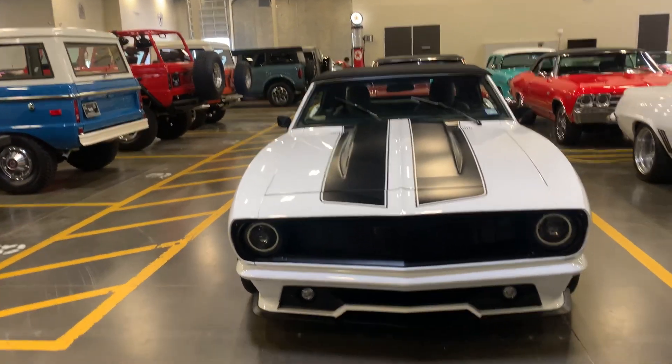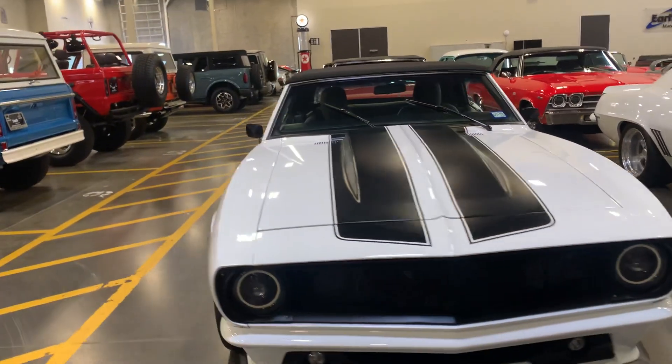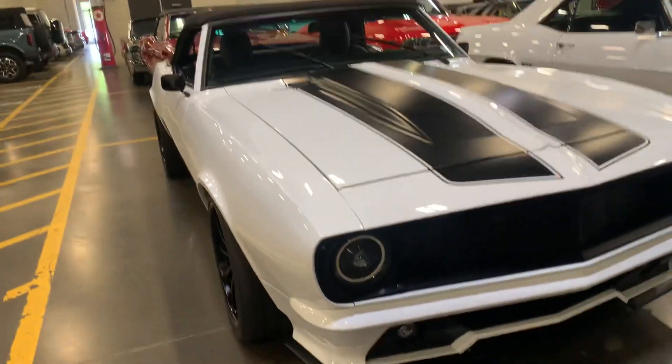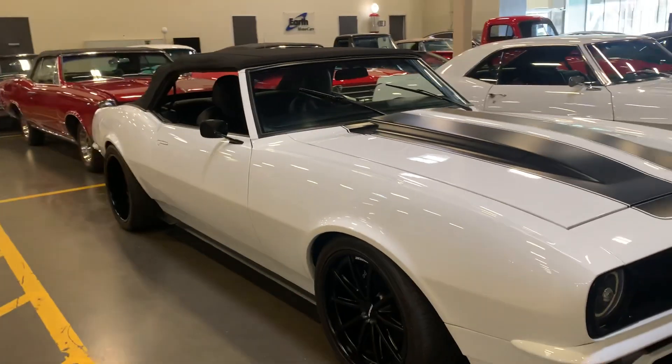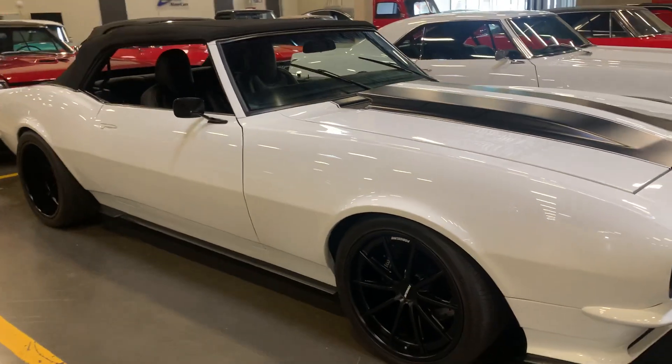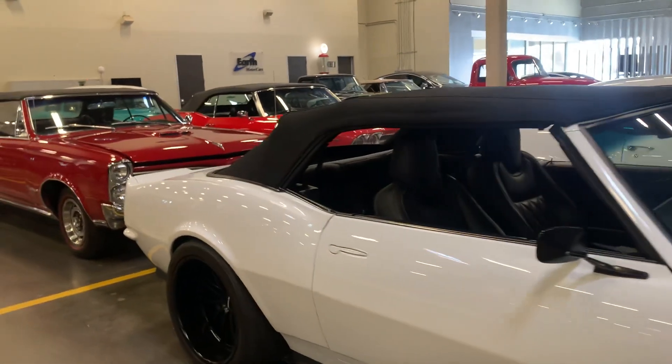First, we're going to notice the front of the vehicle. Notice the blacked out grille — how nice is that? Got the custom LED headlights, beautiful. All the panels look straight, got the flush door handles.